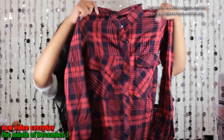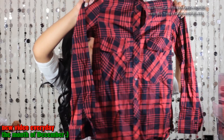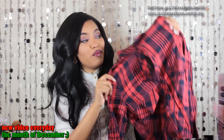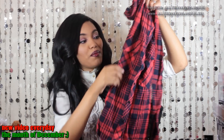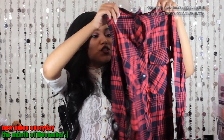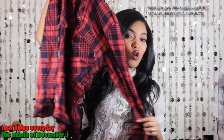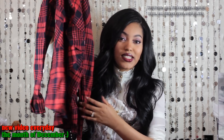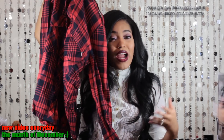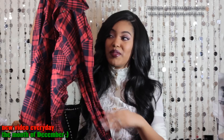I got another top from Sheinside and it's very menswear inspired — a nice plaid button-up in a utility style. I really love this for a more masculine and edgy look. I'll probably pair this with some jeans and then maybe a riding boot or some loafers. I love how it gives that really nice androgynous feel.